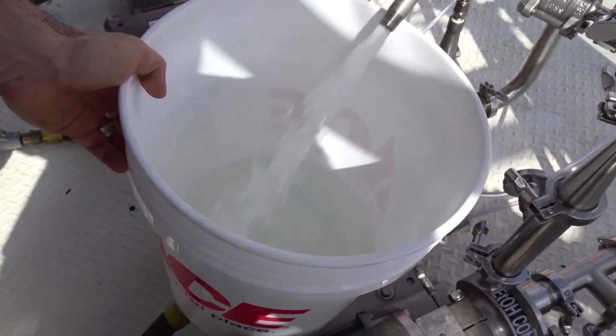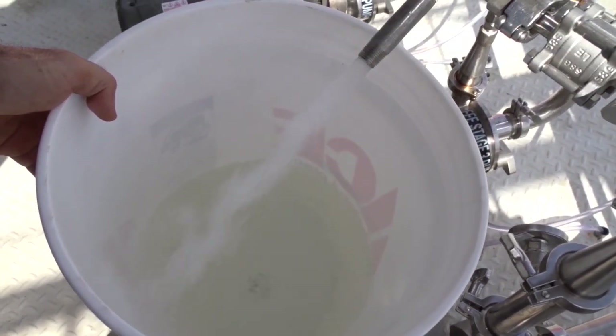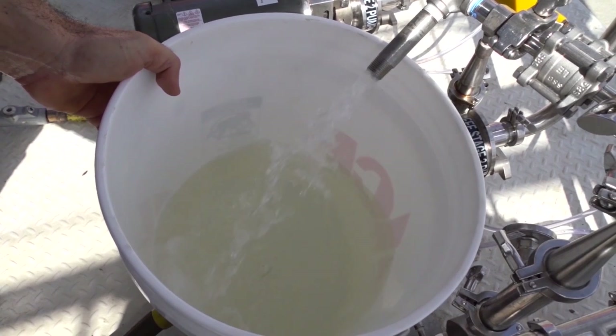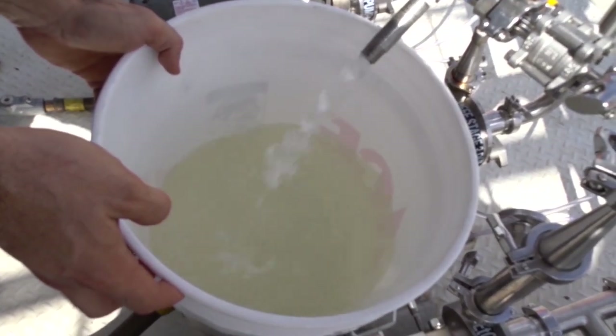This is our 1,300 pounds-an-hour flow. It averages about 3.2 gallons per minute — that's 1,300 pounds of ethanol being evaporated in an hour. We're at 23 seconds. In 22 seconds, we've filled over half the barrel.